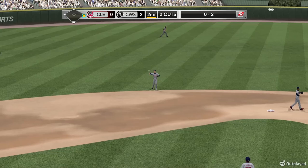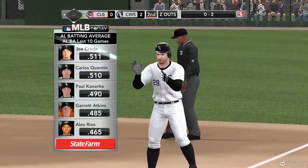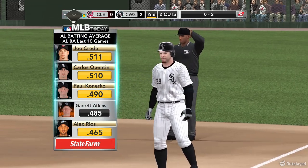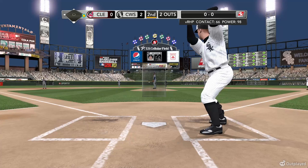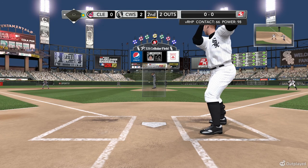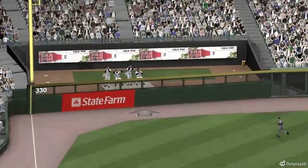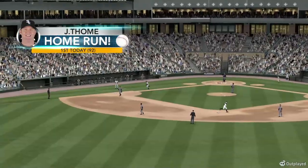Jim Thome coming up. These are the hot bats right now — highest batting average over the last ten days, courtesy of State Farm. Now we see some tremendous hitters on this list, guys who understand how to make good contact and get the good part of the bat on the ball on a consistent basis. Top five in runs batted in in the lead. Swung on — hit down the line, into the corner — bye-bye, that's a two-run homer.